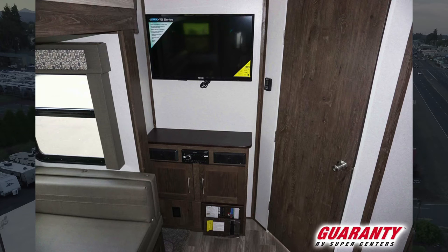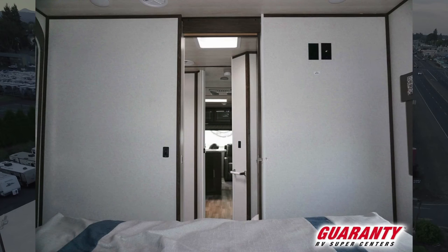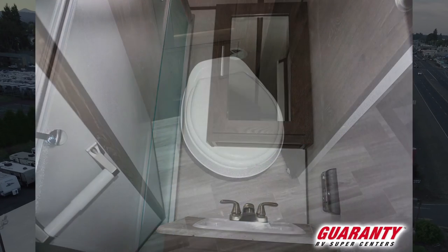Moving on in, you'll notice there is a bathroom that completely separates the bedroom from the living area, and a lot of people really like that. It gives easy access to the bathroom depending on what room you're in, while providing extra privacy to the master bedroom area. And of course it's really nice because you can access the bathroom quickly when you're actually in bed. It's got a nice radius shower, a medicine cabinet, and a little area for the toilet and linen.